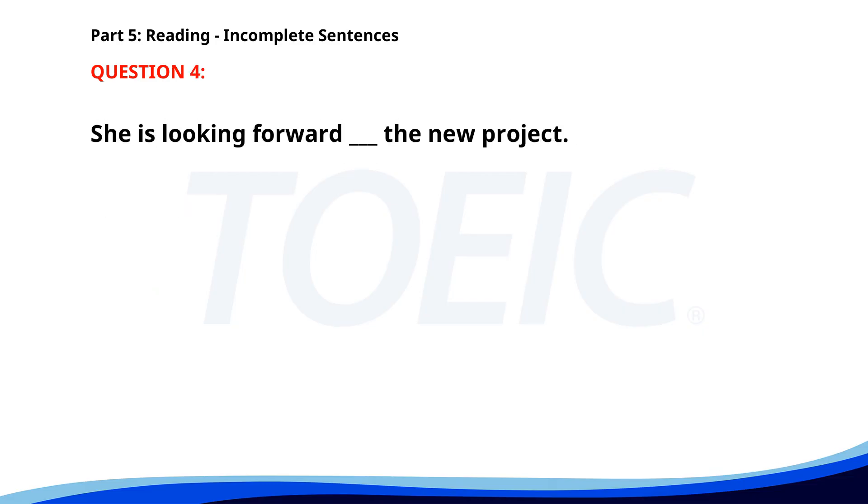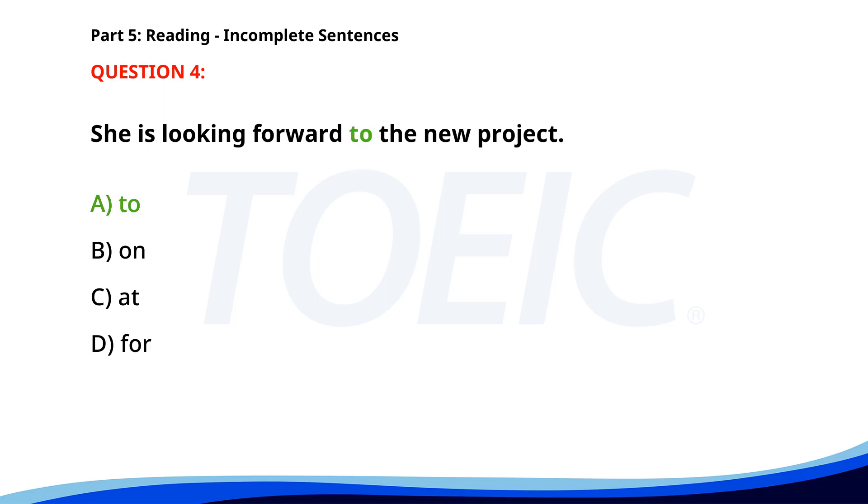Number 4. She is looking forward ___ the new project. A. To. B. On. C. At. D. For. The correct answer is A. To.